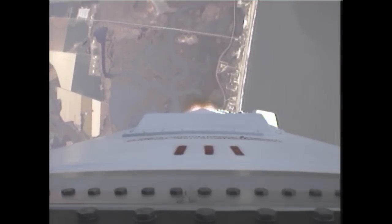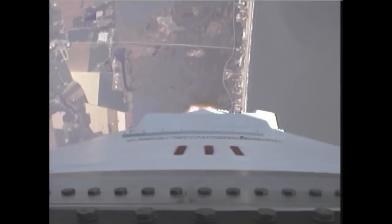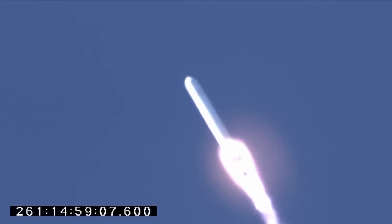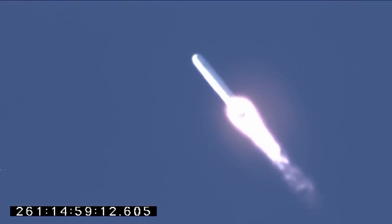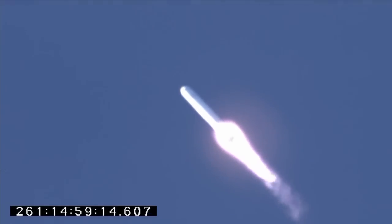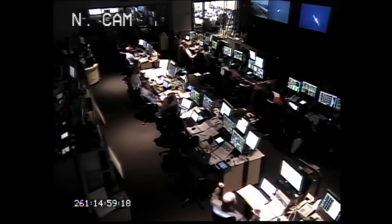Propulsion, avionics, guidance and steering systems are all behaving well at this point. We're getting good downrange video. Very clear day to fly. One minute, ten seconds since launch.